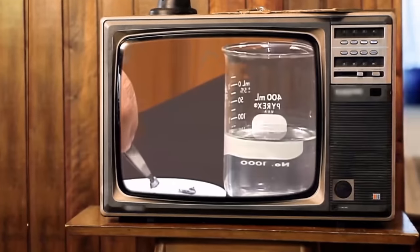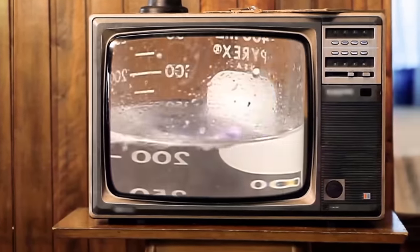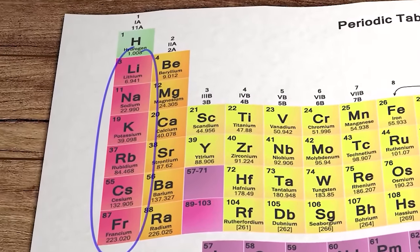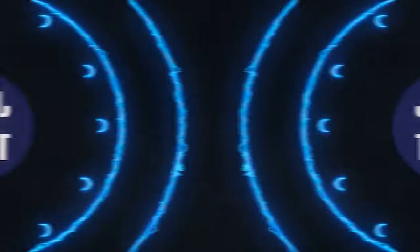So has this soft highly reactive metal demonstrated enough advantages over its periodic table neighbour to disrupt an already rapidly growing market? Or has it all just been one big PR stunt by our friends over in China? Hello and welcome to Just Have a Think.